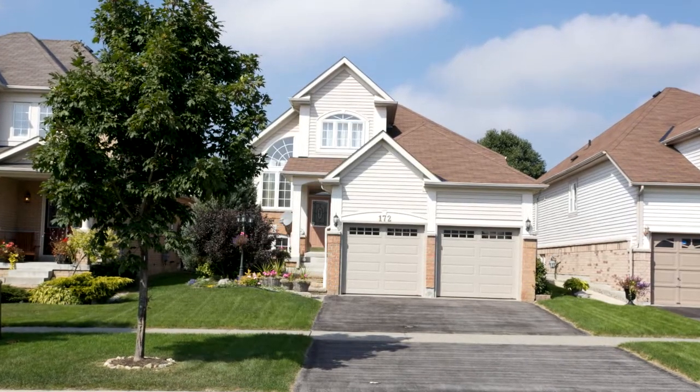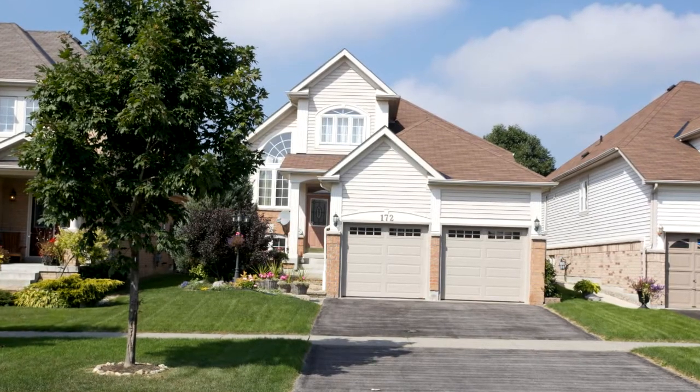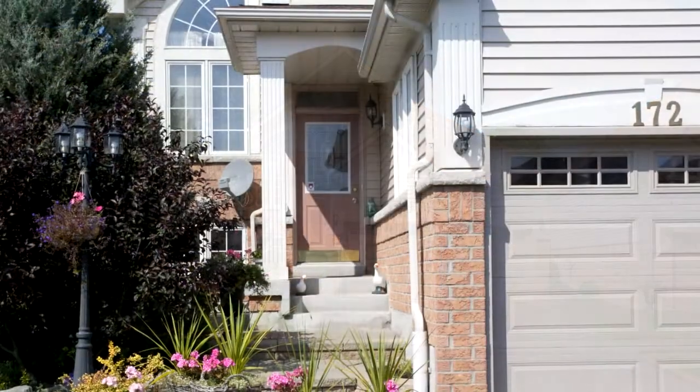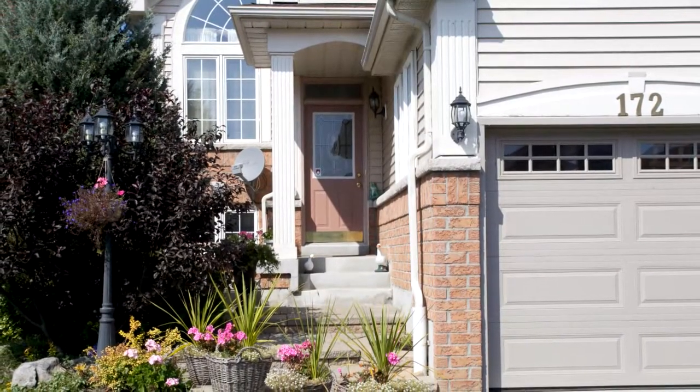Welcome to 172 Whitby Shores Greenway, situated in sought-after Port Whitby. Close to the lake, Linshore Conservation Area, all amenities, the 401, and the Go Train.